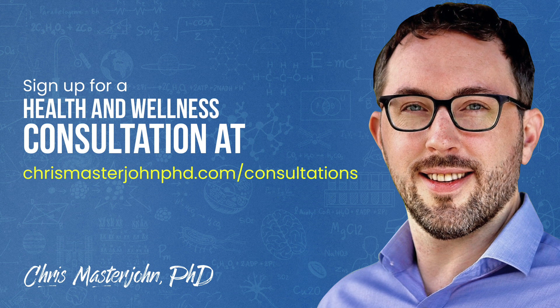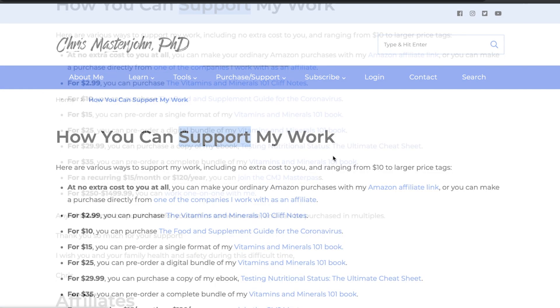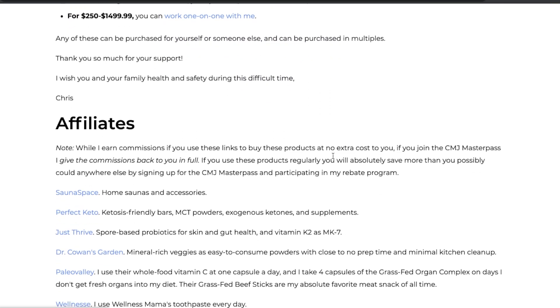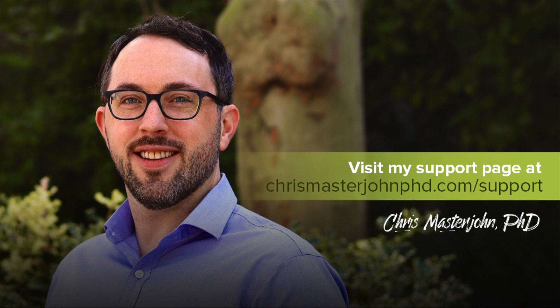In my consulting, I am neither a medical practitioner nor a coach — I serve as your data analyst and strategist. I teach you scientific principles of health and wellness, help you analyze your data, and help brainstorm actionable strategies. You can sign up at chrismasterjohnphd.com/consultations. Please consider supporting my work through my affiliate links listed in the description. I hope you enjoyed this and I will see you in the next episode.